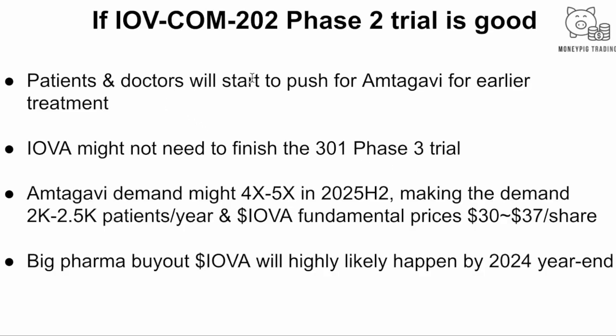We think patients and doctors will start pushing for MTAV and Keytruda for earlier treatment. As Iovance mentioned in their newsletter, they might even be able to finish the Phase 3 IOV-COM-301 trial early and submit for accelerated approval based on this promising data. We believe demand will four to five times from current numbers in the second half of next year, making demand about 2,000 to 2,500 patients per year — which makes Iovance's fundamental price around $37.